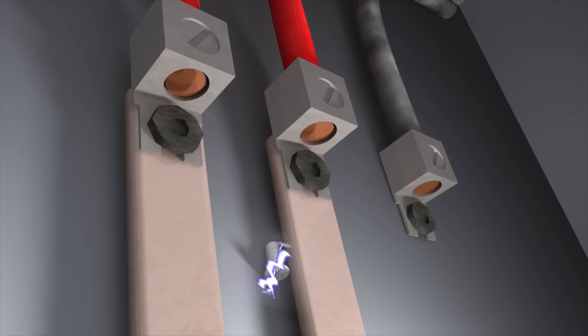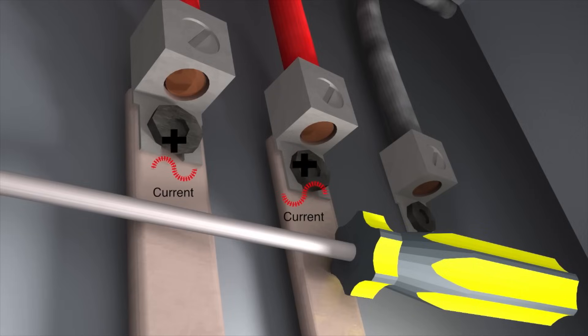It can result from accidental contact with the electrical systems, the buildup of conductive dust, corrosion, dropped tools, or improper work procedures. The plasma arc has a virtually unlimited current-carrying capacity once it's established.